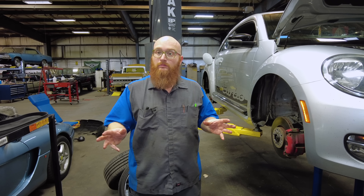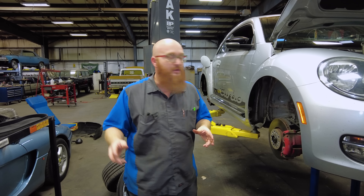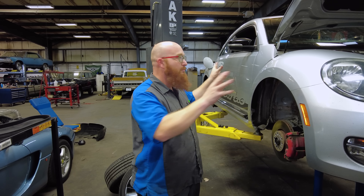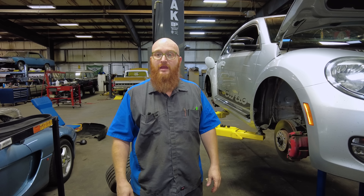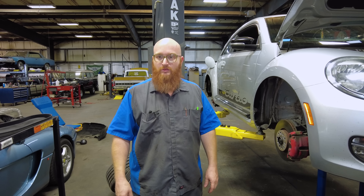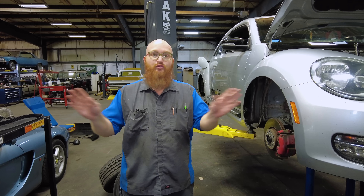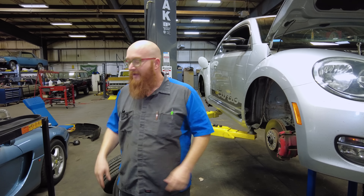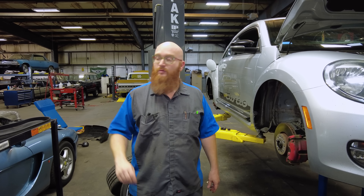Kudos to you guys in the comments section for reminding me to check that out — I'm glad I did. Is this a strike against Euro Asian Bob? No. Euro Asian Bob did not design this engine or build this car; he just bought and sold it. This problem applies to tens of thousands, if not hundreds of thousands, of these engines no matter who sold the car. After hearing your comments and doing some research, it is definitely past time to do it and I'm glad we're doing it.